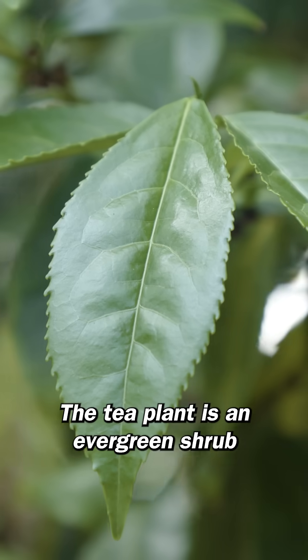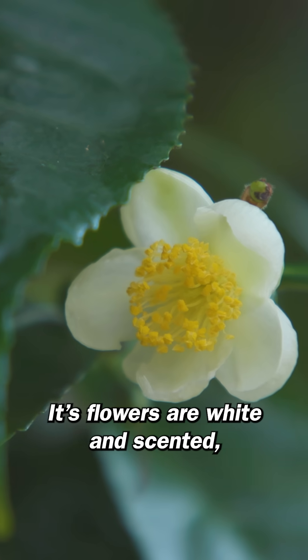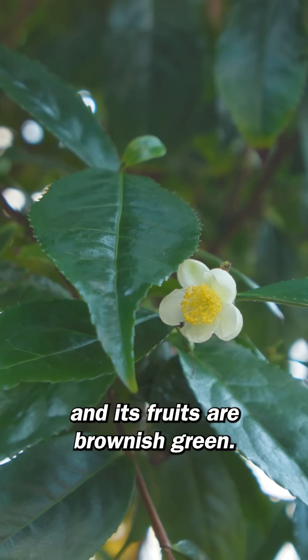The tea plant is an evergreen shrub with bright green shiny leaves. Its flowers are white and scented and its fruits are brownish green.